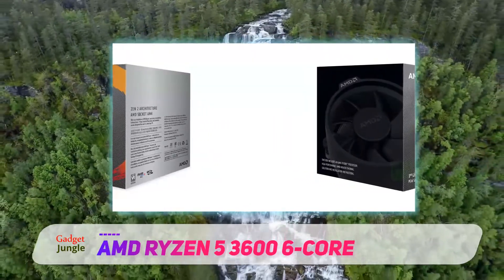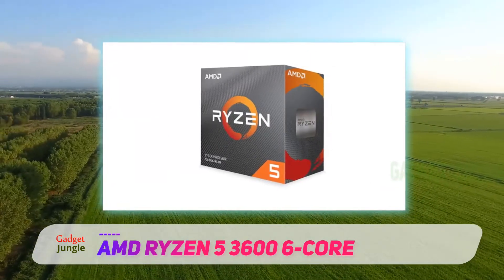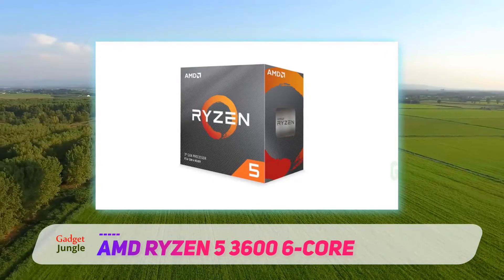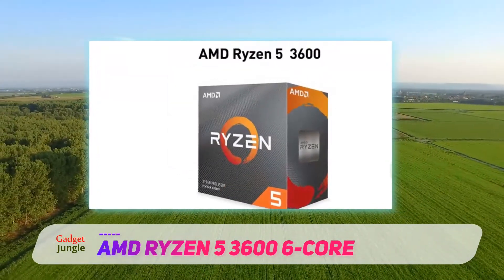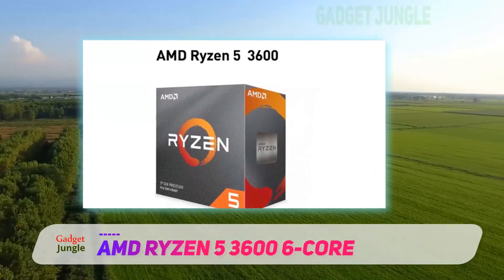If you are looking for a processor that will pair easily with your gaming card, the AMD Ryzen 5 3600 is the ideal CPU you want to consider. The processor can deliver up to 100 plus frames per second on the most demanding titles, making it a must-have for all gamers. You will have fun enjoying the smooth graphics as the developers intended.